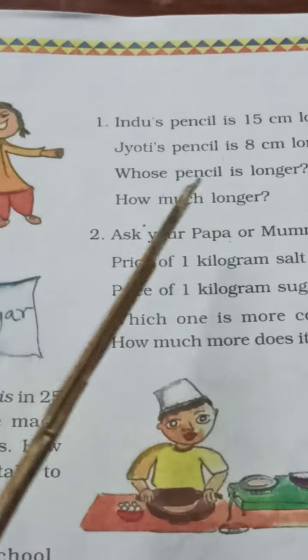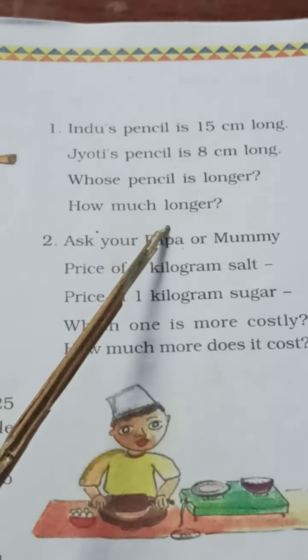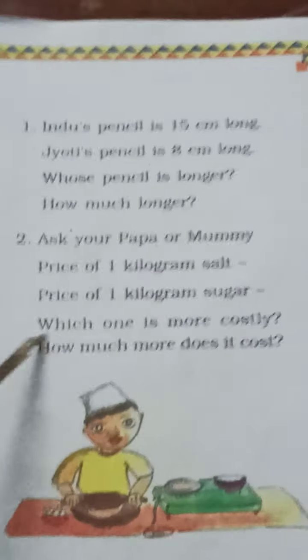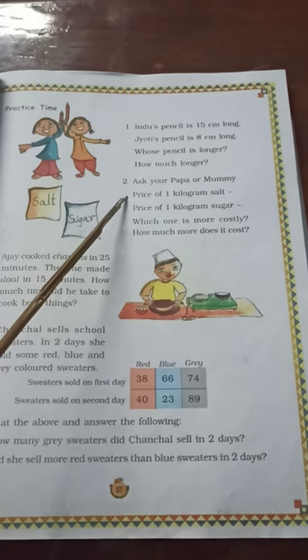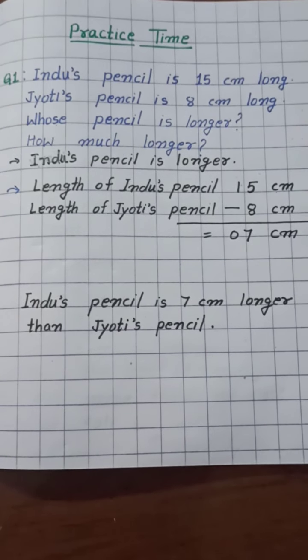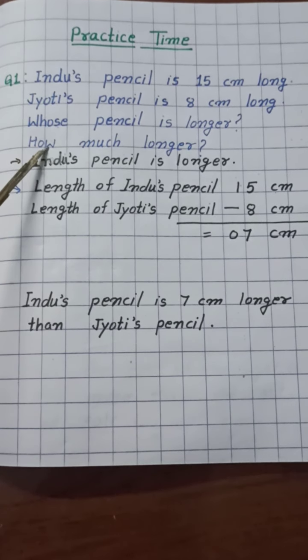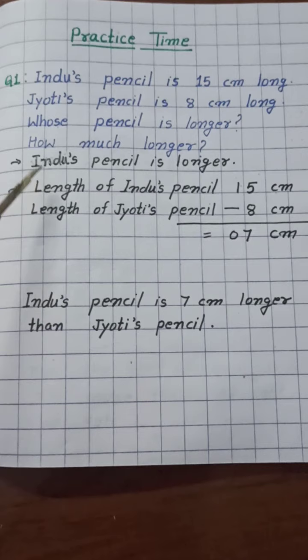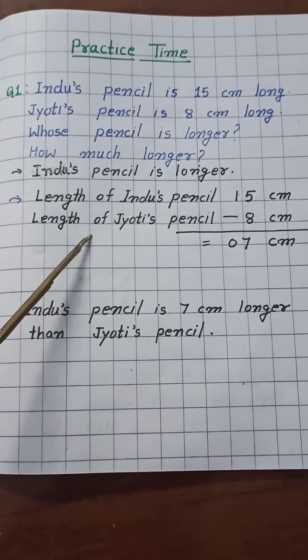And the second question is: how much longer? So children, here there is not enough space to write the answer, so we will write this question and answer in our notebook. Children, keep one thing in mind: when you write the answer of a story sum, it is very necessary to write a statement.